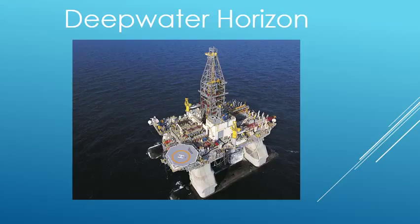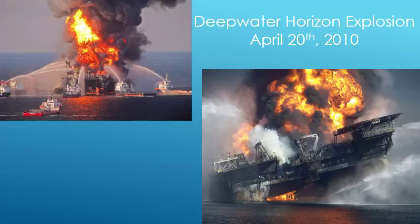On April 20, 2010, the Deepwater Horizon, an offshore drilling unit, incurred an explosion and fire approximately 40 miles southeast of the Louisiana coast. This explosion killed 11 workers and injured 16 others out of the 126 crew members on board. After burning for more than a day, the Deepwater Horizon sank on April 22, 2010.